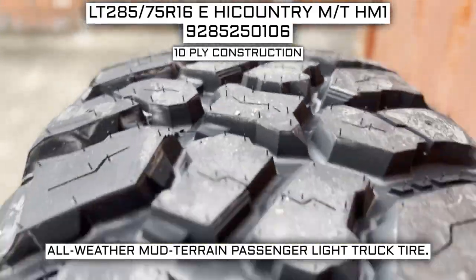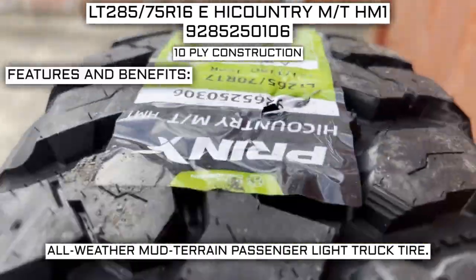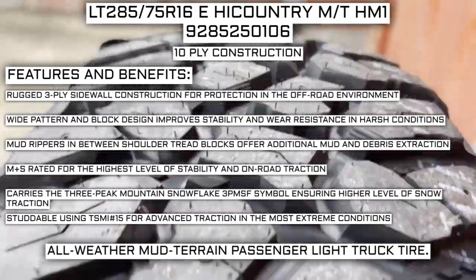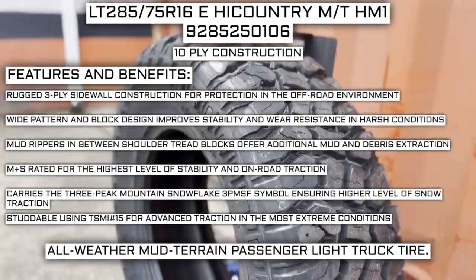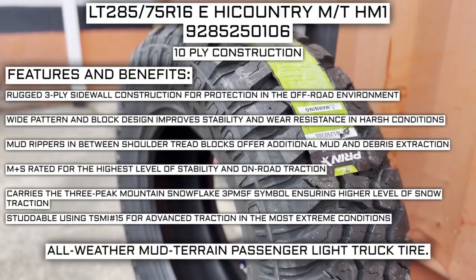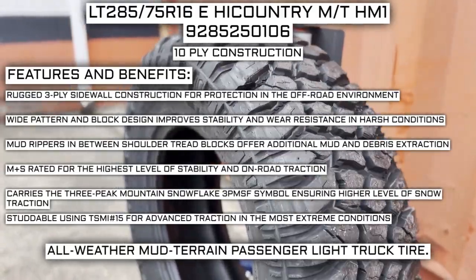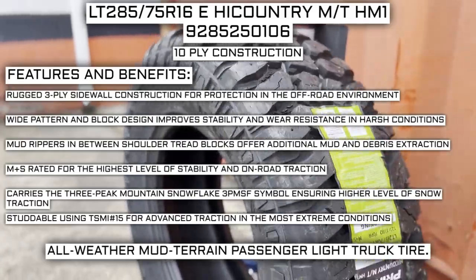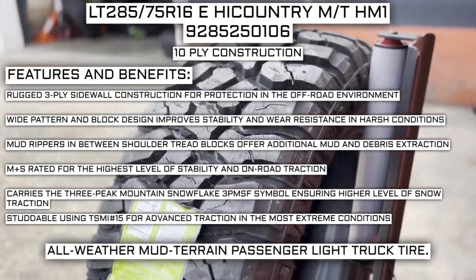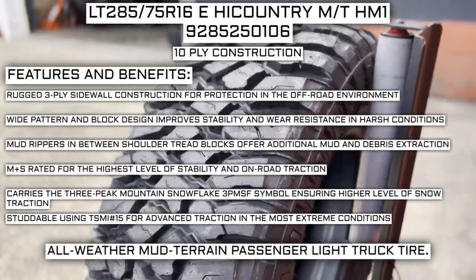This tire has a 10-ply construction. Some of the manufacturer listed features include a rugged 3-ply sidewall construction for protection in the off-road environment. Wide pattern and block design improves stability and wear resistance in harsh conditions. Mud rippers between shoulder tread blocks offer additional mud and debris extraction. Mud and snow rated, it meets required performance criteria for severe snow conditions and carries the three-peak mountain snowflake (3PMSF) symbol ensuring a higher level of snow traction. It is studdable using TSMI number 15 for advanced traction in the most extreme conditions.